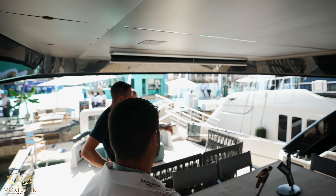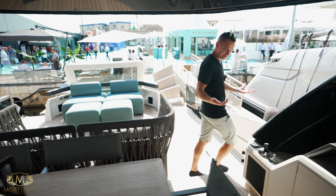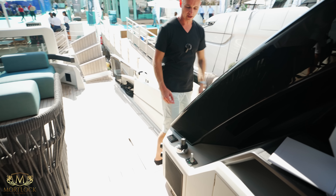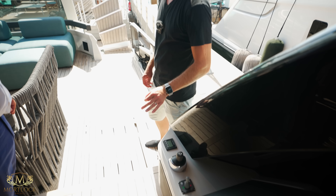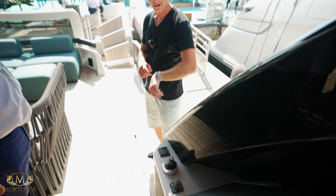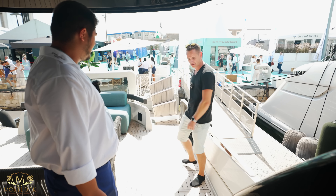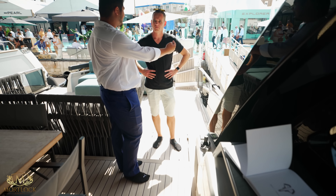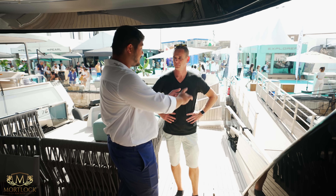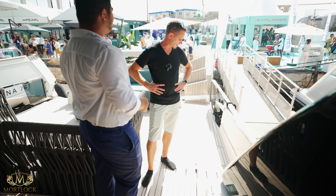Over there you also have the aft docking station. It's running on IPS drives with a joystick by Volvo, and you've got a single bow thruster as well. When you're docking the vessel, you can see all the way down the port side and all the way aft as well. Docking with IPS drives and a joystick is really simple. You can come here, throw the lines, do the lines, maneuver the boat, and come back. For me, the most important thing is that you can communicate with the people from the marina — tell them what to do, which line first depending on the wind. Everything gets more efficient.